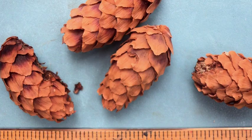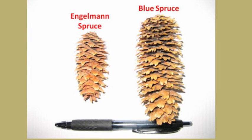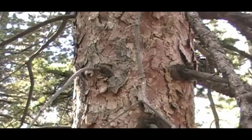This kind of distinguishes them from the Colorado blue spruce, whose cones are about up to four inches long. The bark on the Engelmann spruce is reddish-brown to a purplish-brown color, with thin scattered scales as the tree matures.